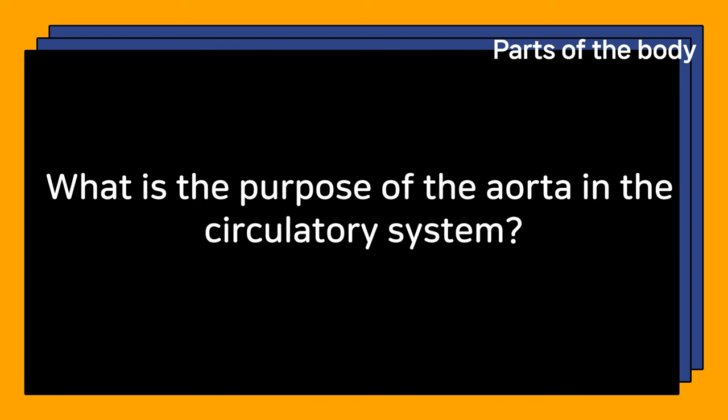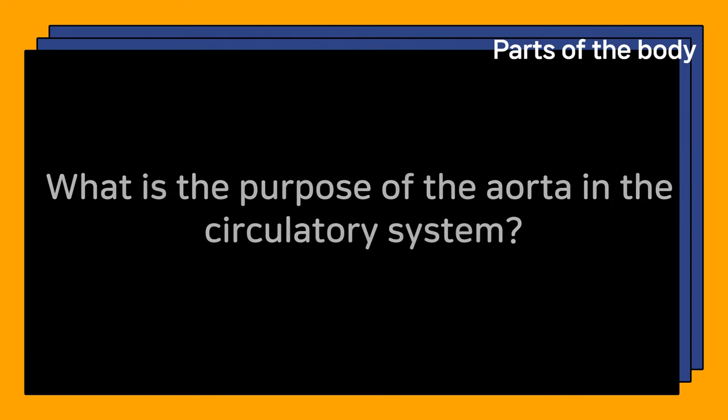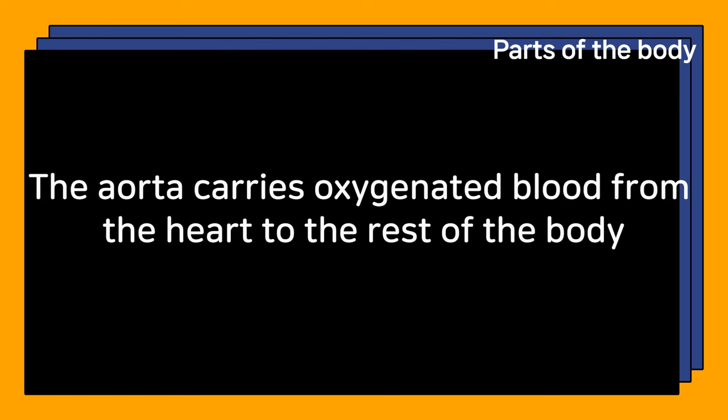What is the purpose of the aorta in the circulatory system? The aorta carries oxygenated blood from the heart to the rest of the body.